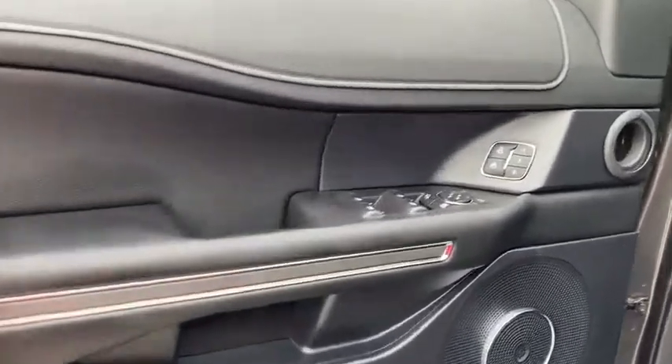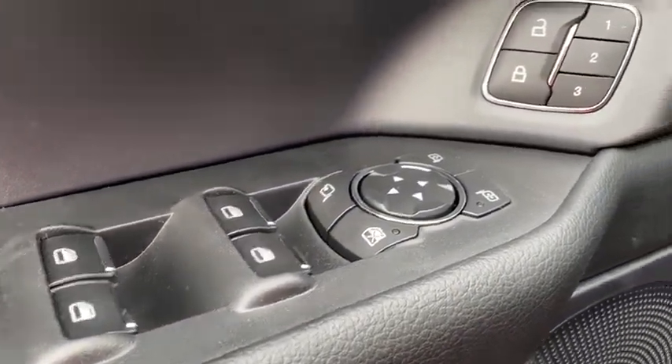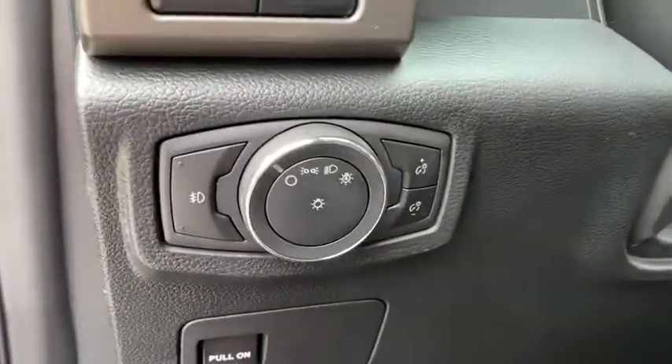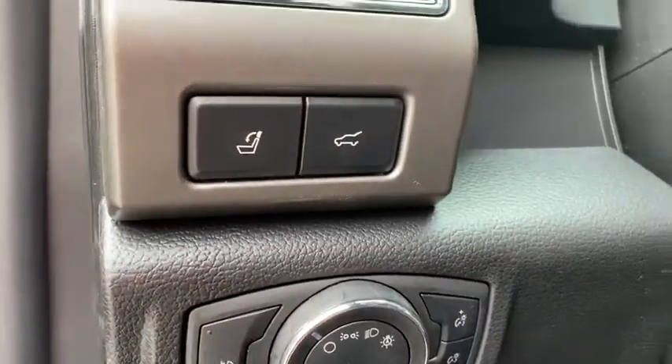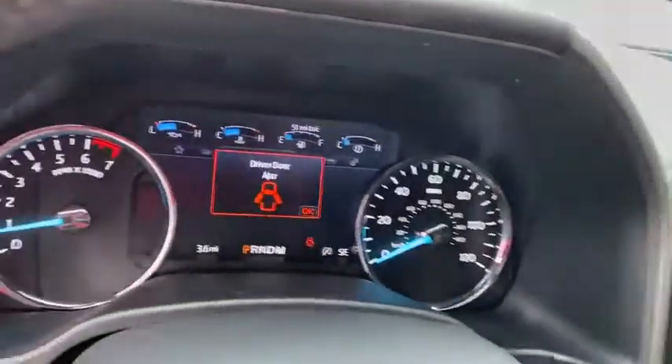Power steering. Driver lumbar. Adjustable steering wheel. ABS four-wheel. Front floor mat. Cruise control. Four-wheel disc brakes. Auto off headlights. Universal garage door opener. AM FM stereo radio. Rear defrost.